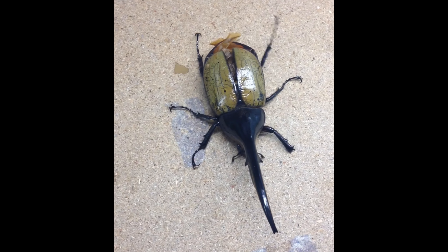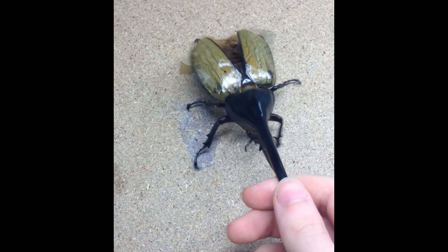Hello, welcome to the Daily Bug Show. Today we have a flying hacker's beetle.